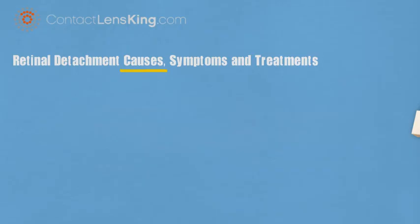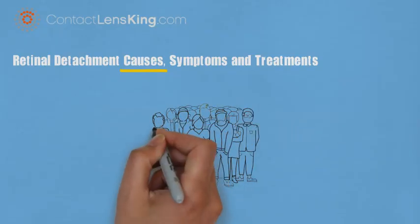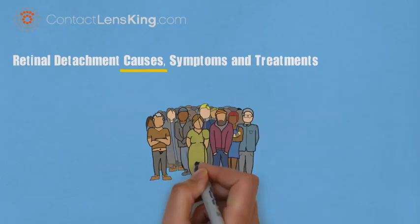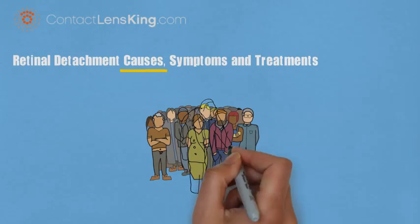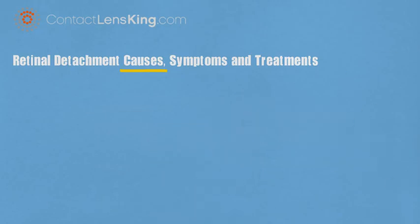So what causes retinal detachment? Although retinal detachment is not an age, race, or gender-related disorder, it is more prevalent in Caucasians than African Americans, and in individuals over the age of 40. There are other factors that can contribute to this disorder.